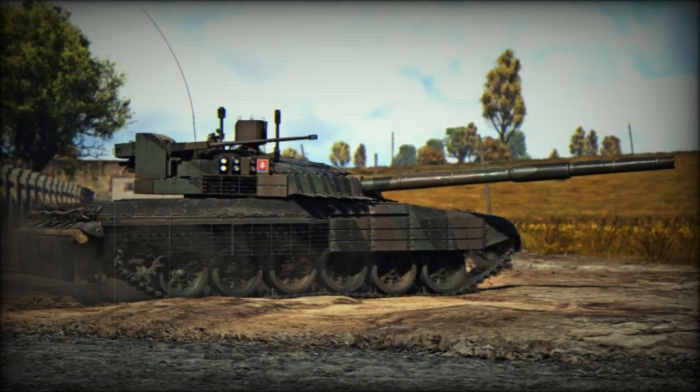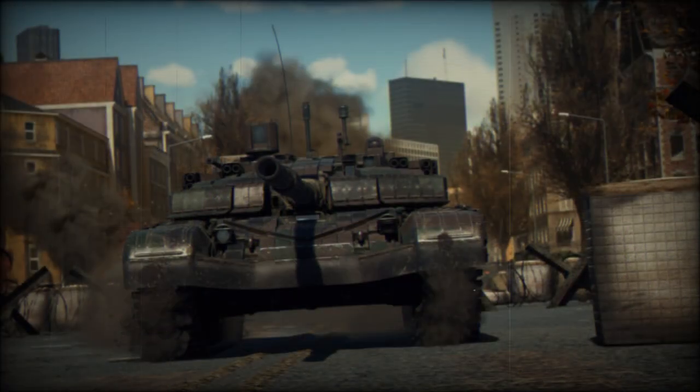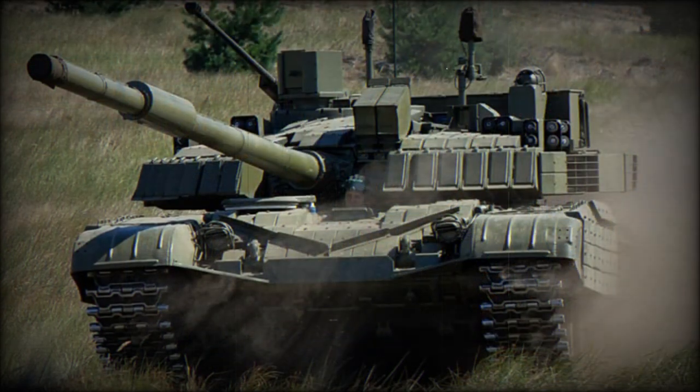The T-72M2 Moderna is a Slovakian upgrade of the Soviet T-72 main battle tank. The T-72M was license-produced in the former Czechoslovakia, entering service with the Czechoslovakian Army in 1981. In the early 1990s, after the dissolution of Czechoslovakia, various upgrade programs were developed in both the Czech Republic and Slovakia to keep their fleets of T-72 MBTs operational and combat capable. The first prototype of the T-72M2 Moderna was revealed in 1993.